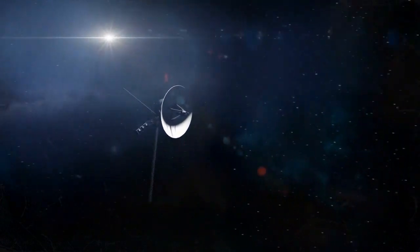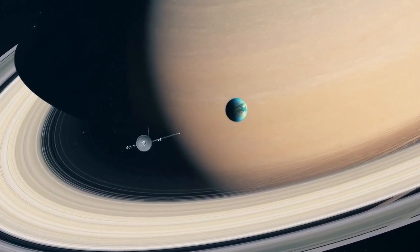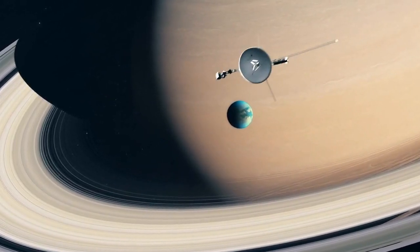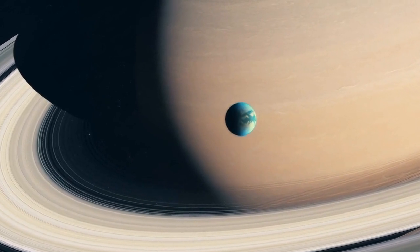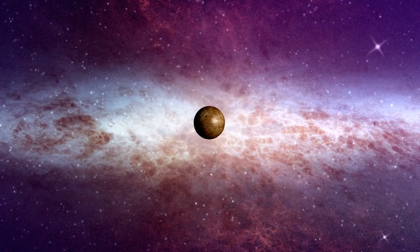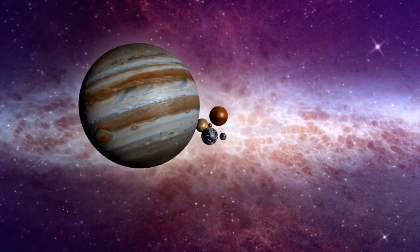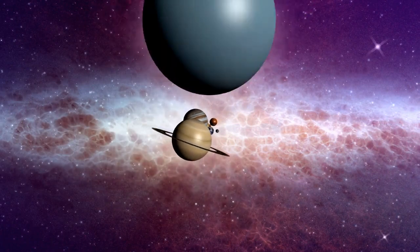Voyager 1 was launched on September 5, 1977. After its launch from Earth, Voyager 1 followed a trajectory that allowed it to conduct flybys of Jupiter and Saturn. By using gravity assists from these planets, the spacecraft gained enough velocity to escape the solar system and eventually venture into interstellar space.